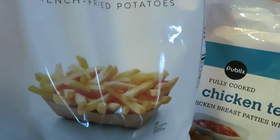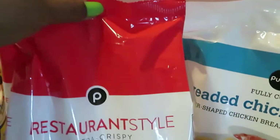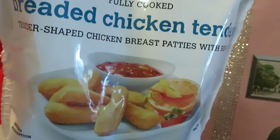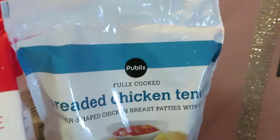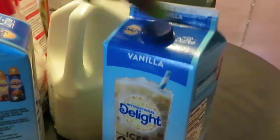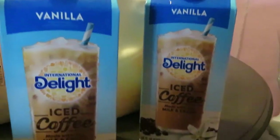I have the Publix fries — Publix had these on sale two for five. I got two bags of the restaurant style. Publix also had their fully cooked breaded chicken tenders on sale for $4.99; the regular price for those was $7.99.